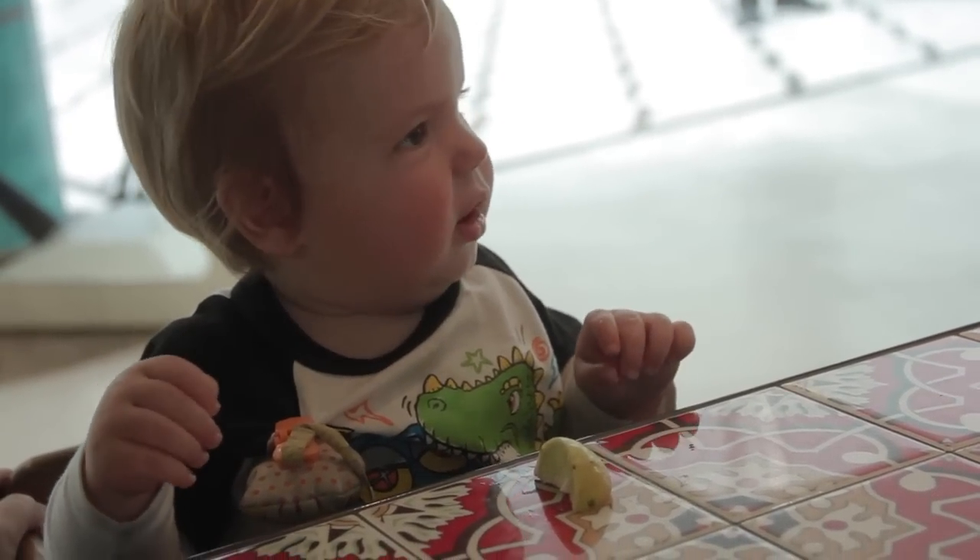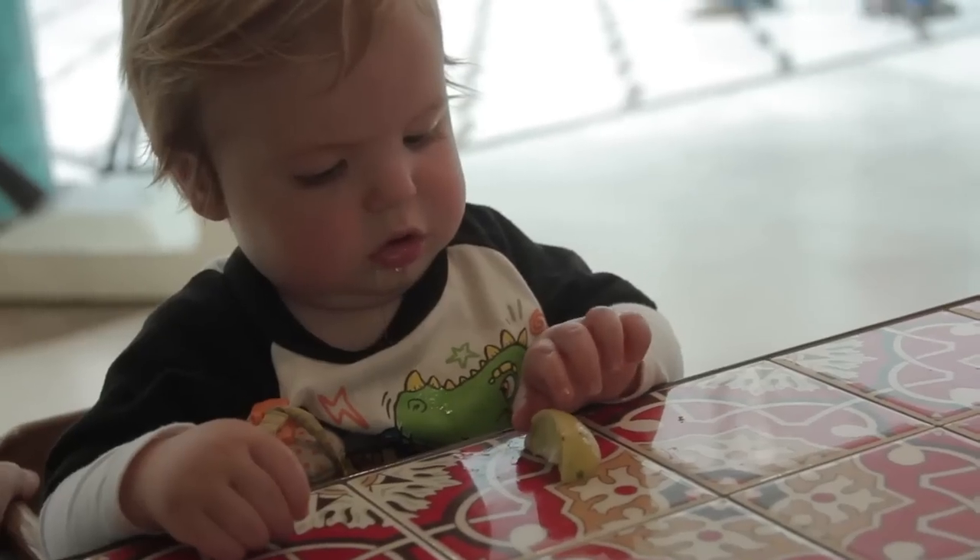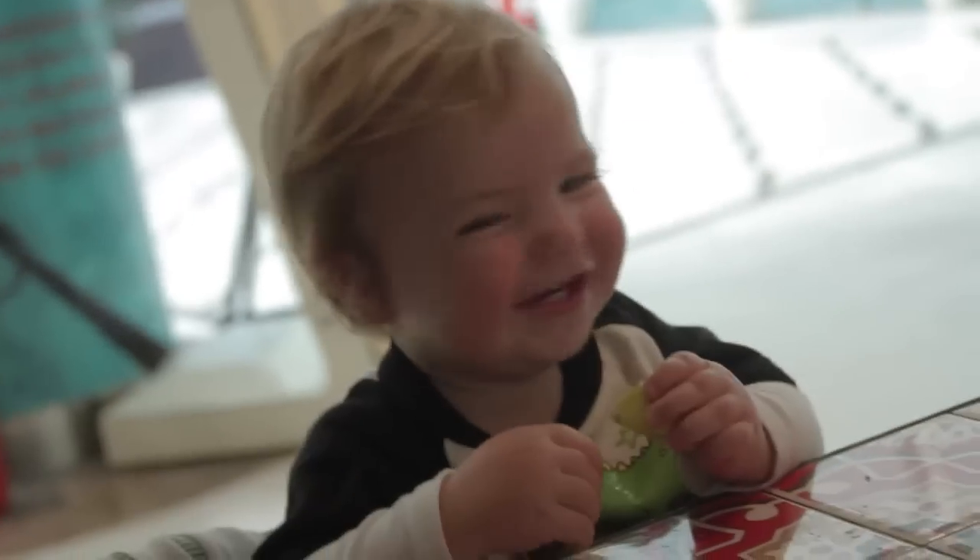Everybody's staying with us. He's calling. Thank you.